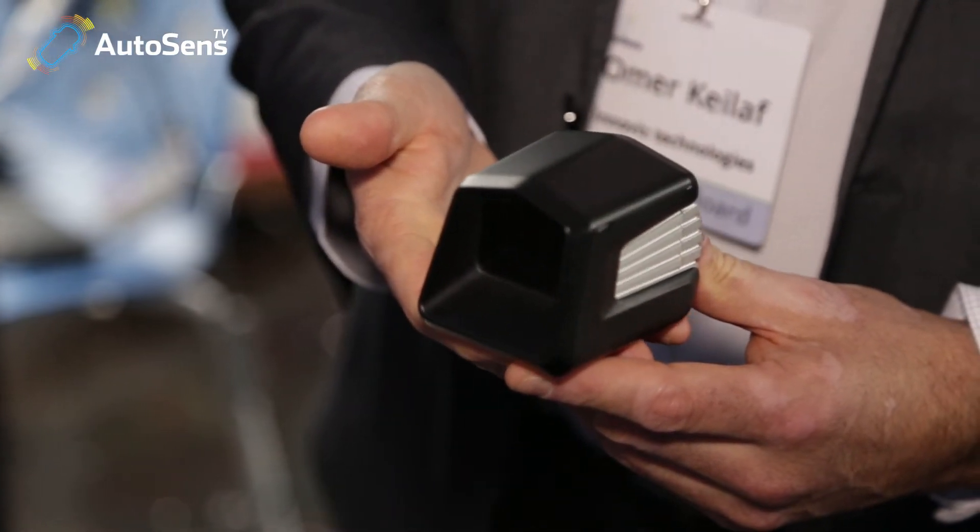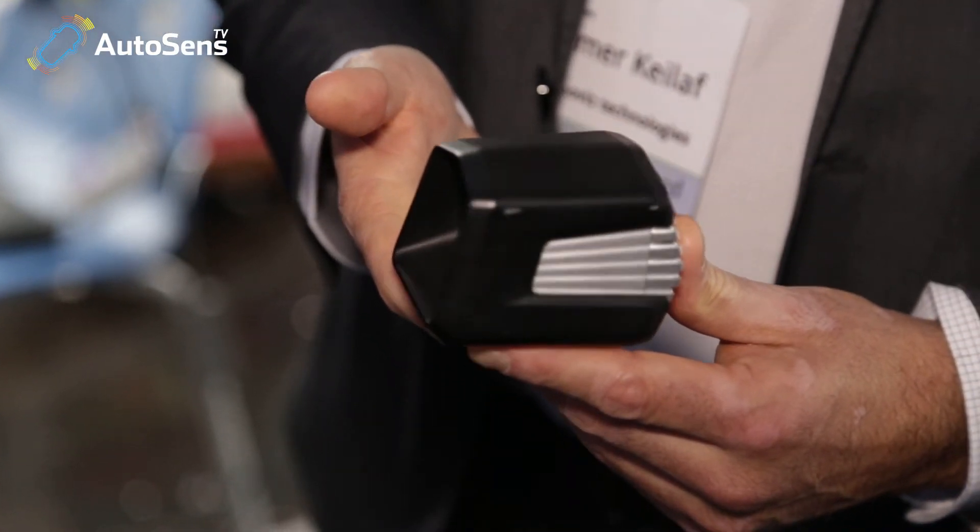This is your target LiDAR unit — this is the demonstration unit. At the end, it will be embedded anywhere in the car, whether it's in the grill, behind the windshield, or on the side. There won't really be a box like this — it will be embedded somewhere, and the interface will be different in each project. We provide the raw data, and we also provide the computer vision output like the object list. Any customer has a somewhat different feature list.